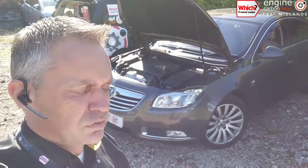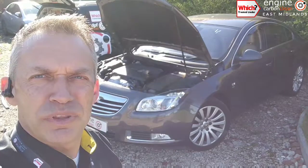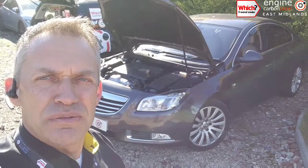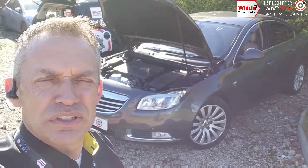This one has got 83,000 on the clock, a 2009 model. So a fair few miles on this one, and the vanes are already stuck up with the carbon build-up. We'd say we could have cleaned that off for him — that potentially could have sorted it out. We're probably running at about a 7 out of 10 success rate on freeing up sticking turbos, depending on how long they've been stuck.